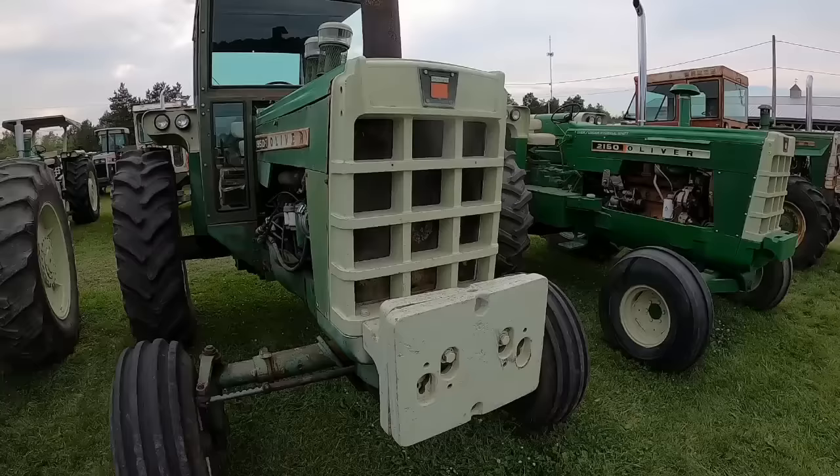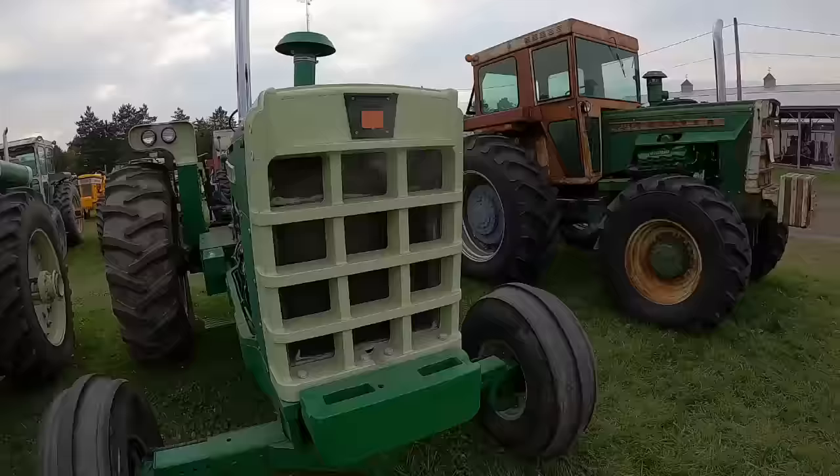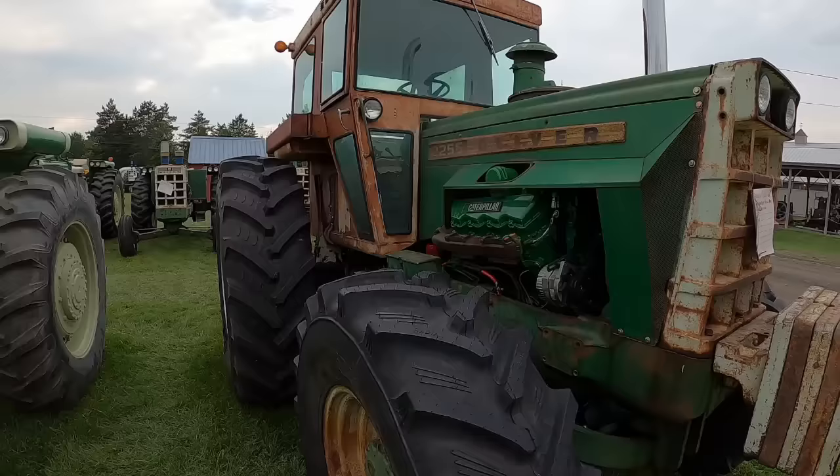Nice looking T. 2150 with a Cummins B-Series conversion in it. And another 2255 — I would say the engine has been transplanted.